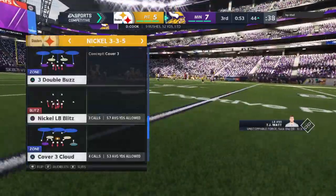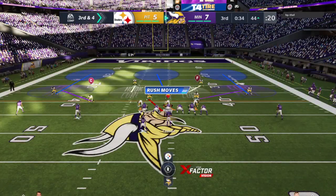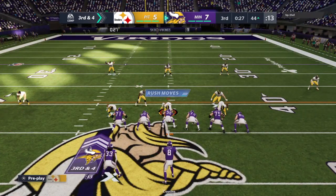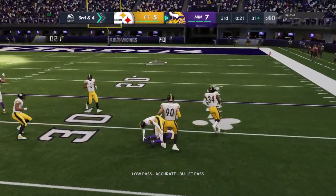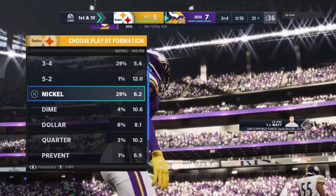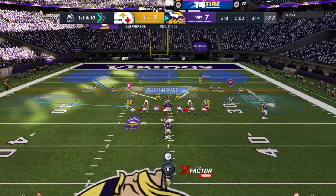Four yards on the pickup leaves them with third and about four more for a first. You have to give credit because they're playing this game at their pace — ball-controlled football, sustained runs, taking their time and making it work. Cousins from the gun on third, finds Jefferson past the 35, dropped a yard or two shy of the 30. Cousins in step with Jefferson — first down, Vikings, at the 31-yard line.